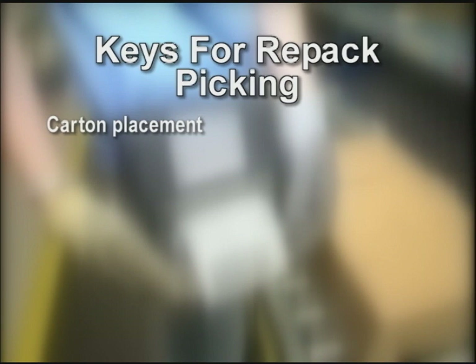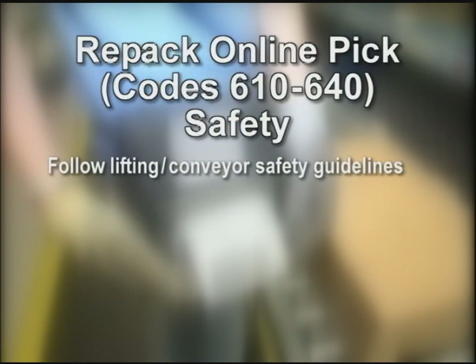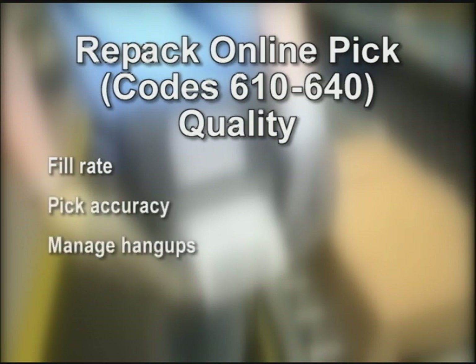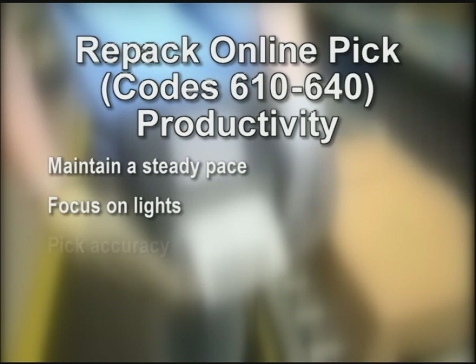The things an associate should focus on: work safely by following lifting and conveyor safety guidelines. Use your pick hook, clean as you go to avoid slip and trip hazards. Report all unsafe conditions to management. Quality — fill rate is an important measurement for quality, so make sure to fill the cartons accurately and do everything possible to handle the hangups before the end of batch so we get all the picks to our customers. If we damage or deface product, we impact our bottom line. Productivity — keep up a steady pace, focus on the lights, and get the right picks for each location.